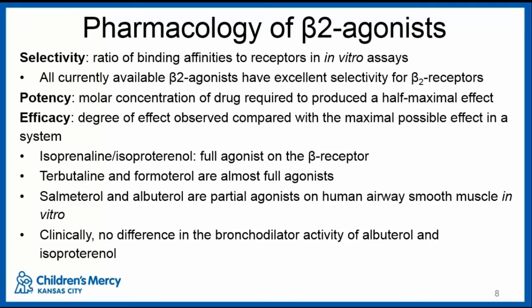Regarding pharmacology and general concepts: selectivity refers to the ratio of binding affinities to receptors in in vitro assays, and currently all available beta-2 agonists have excellent selectivity for beta-2 receptors. Potency refers to the molar concentration of a drug required to produce a half-maximal effect. Efficacy refers to the degree of effect observed compared to the maximal possible effect. Isoproterenol is a full agonist on the beta receptor; terbutaline and formoterol are almost full agonists; but salmeterol and albuterol are actually only partial agonists on human airway smooth muscle in vitro. However, clinically, there's no difference in the bronchodilator activity of albuterol and isoproterenol despite that distinction.